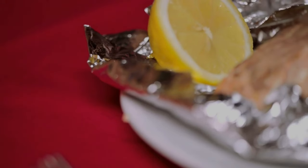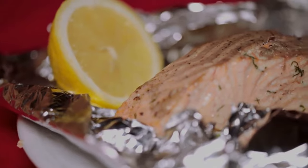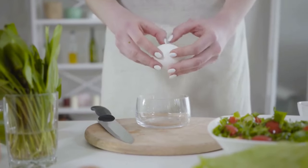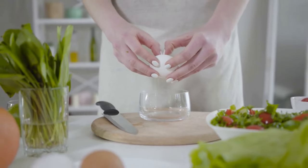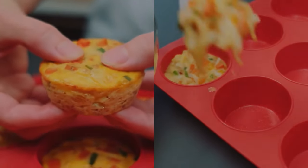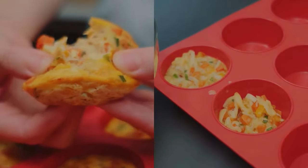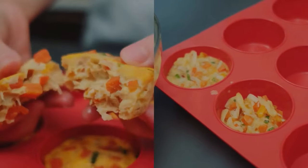Let's keep the momentum going with recipe number five: veggie egg muffins. These portable, protein-packed muffins are perfect for a quick and nutritious breakfast or snack. We'll whisk together eggs, low-fat cheese, and a variety of colorful vegetables like spinach, bell peppers, and mushrooms.